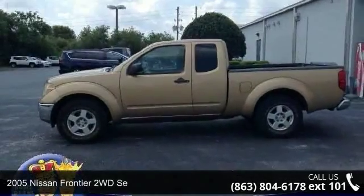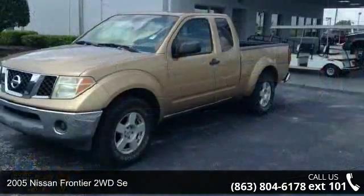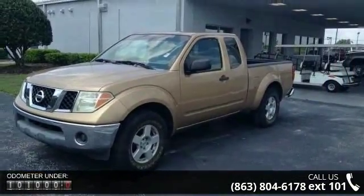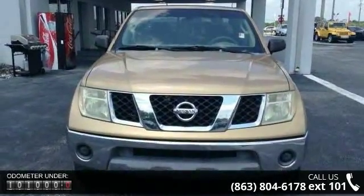Arrive in style with this 2005 Nissan Frontier 2WD. This may be the set of wheels you've been looking for. This vehicle comes with a reliable 6-cylinder engine connected to a smooth-shifting automatic transmission.